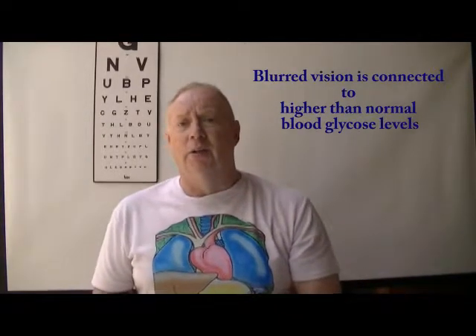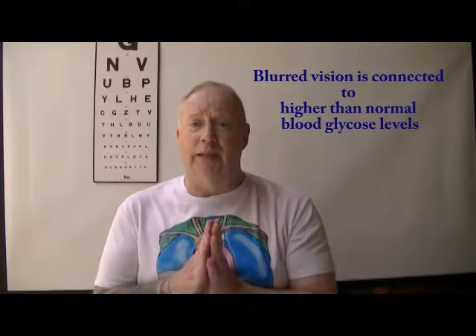Well, it's an early indication that your blood glucose level is running high — hyperglycemia, as we call it. Or there's some damage occurring behind the eye. So either way, it's good to get your eyes tested. However, going to see an optician when your blood glucose levels are running high is difficult.